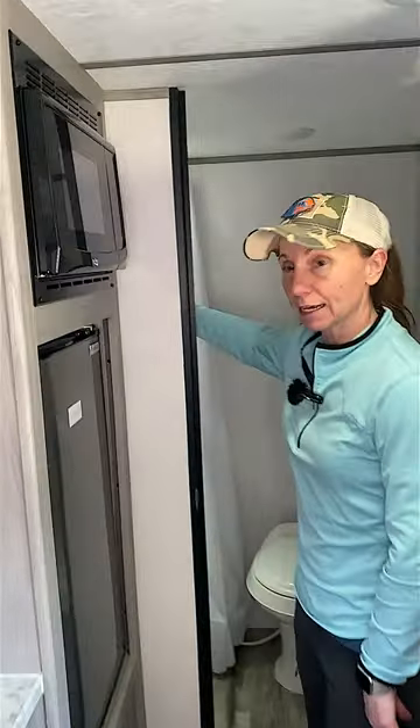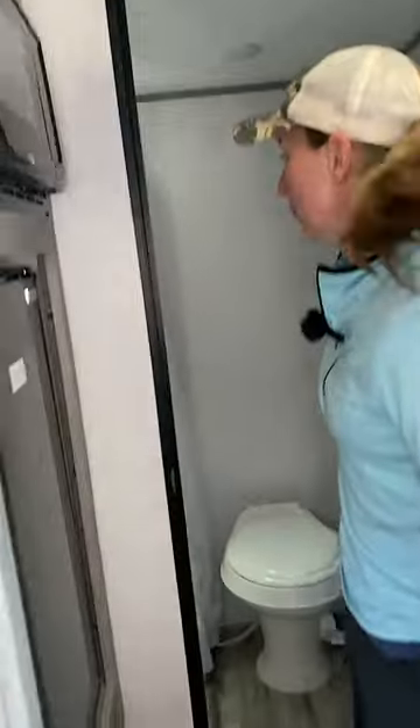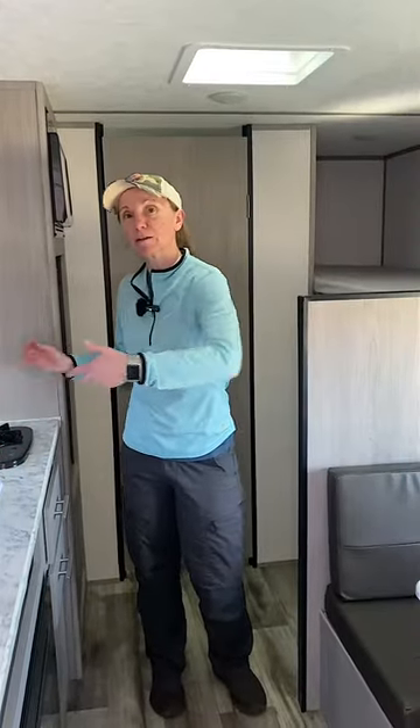That bathroom is basically going to have a closet on one side, then your flush toilet, and then a bigger shower over here on this side in place of these bunks. They've also rearranged things a little bit — so your kitchen is going to be over here, and then your sitting area is going to be over here, which just kind of opens things up a little bit more.